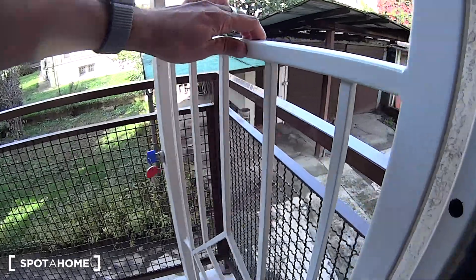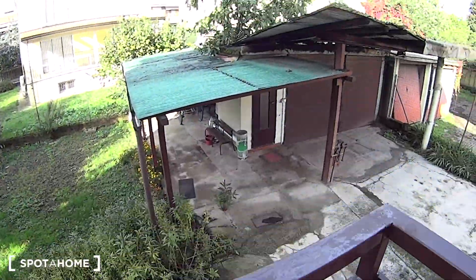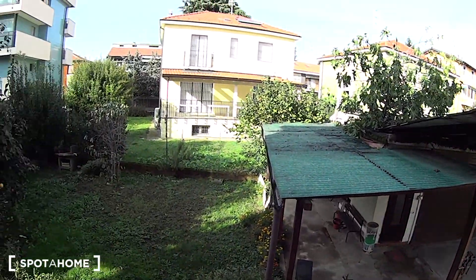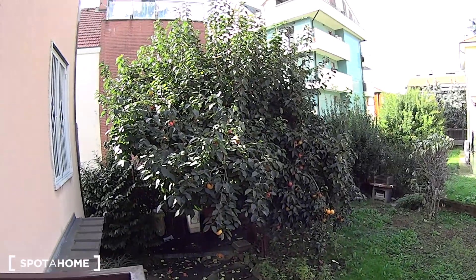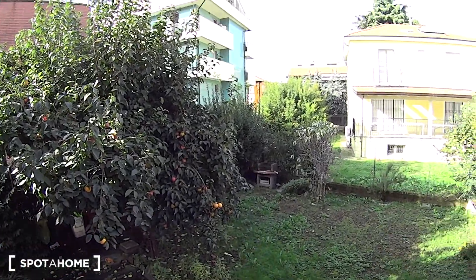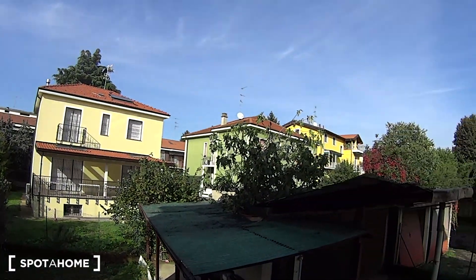Even here we do have a safety gate and as you can notice we're just on a slightly elevated floor. We're overlooking this lovely courtyard with a nice tree right over there. There's room for the rubbish underneath and there's even a barbecue right in that corner. Again a nice and quiet surrounding.